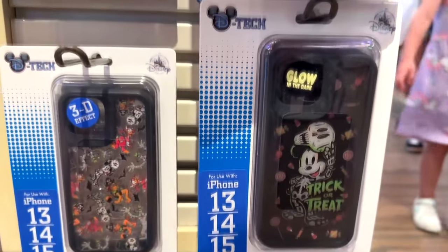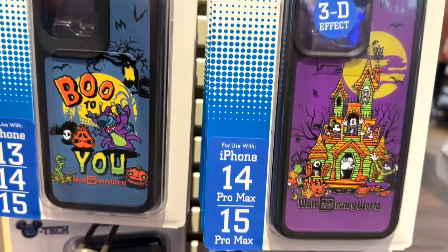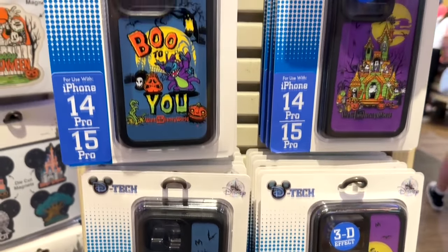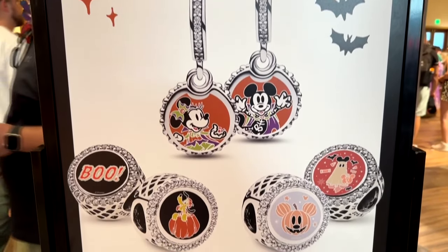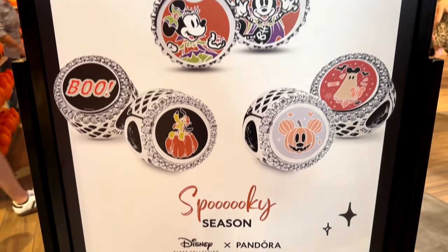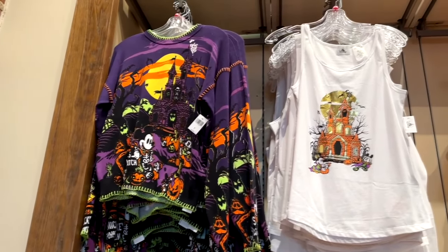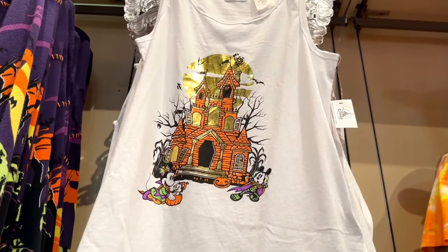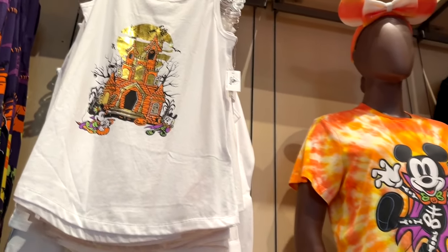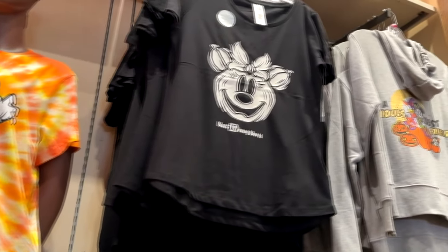There are also several phone cases with trick-or-treat designs, the haunted house, and Boo to You. If you are a Pandora charms collector, they've got some really cute ones — I love the Mickey and Minnie right there for Halloween. And tons and tons of sweaters, t-shirts, hoodies, and ears — lots of clothing as usual with some really cute designs.